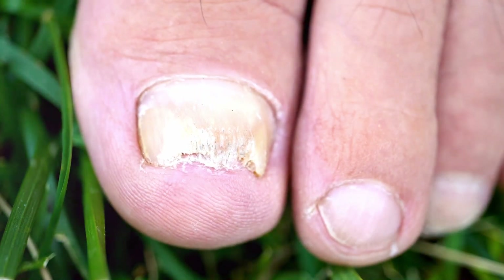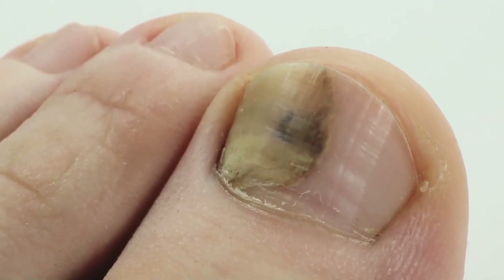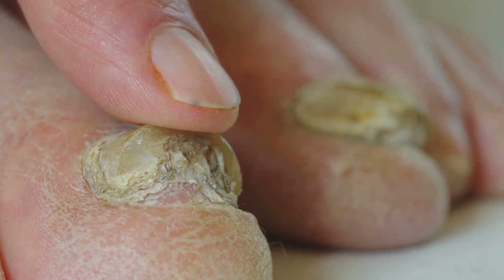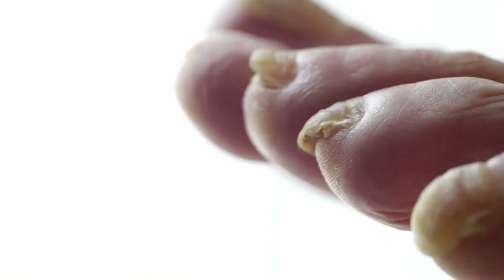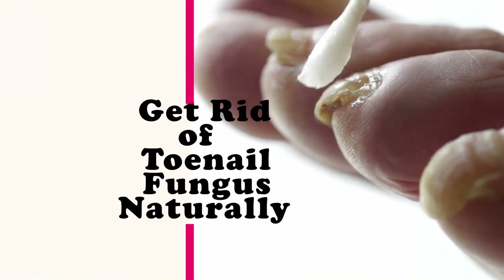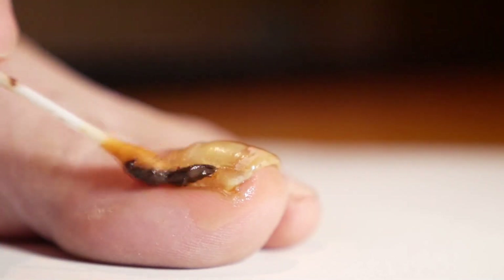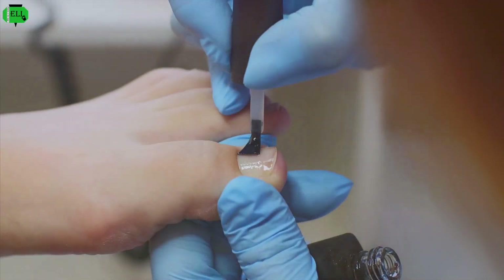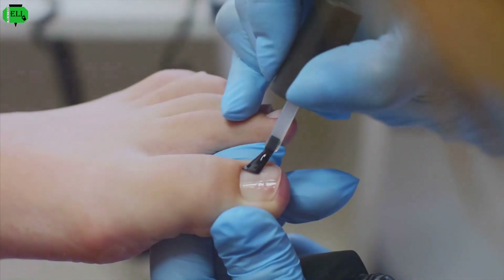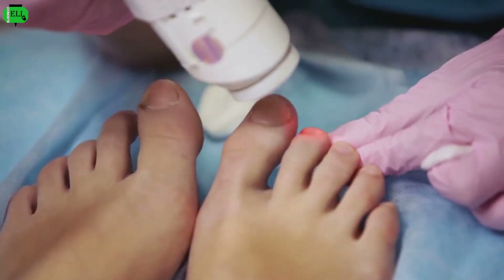Are your toenails yellowed, thickened, or brittle? You're not alone. Toenail fungus, also known as onychomycosis, is a common condition affecting millions. This stubborn infection can cause discomfort, embarrassment, and even pain. While conventional treatments often involve harsh chemicals and potential side effects, many seek natural alternatives. The good news is that effective remedies exist in nature's abundant medicine cabinet. Get ready to say goodbye to toenail fungus and hello to healthy, beautiful nails.